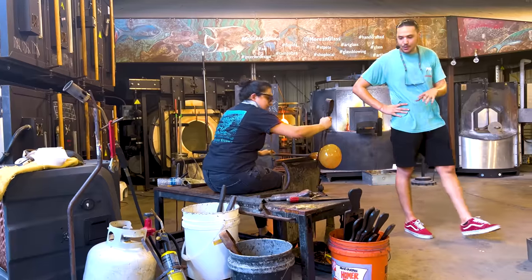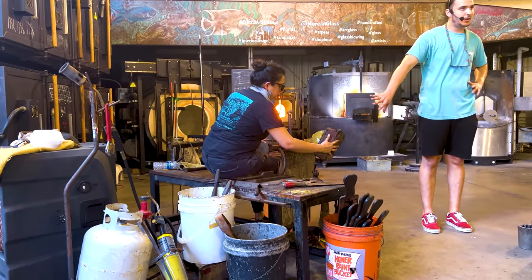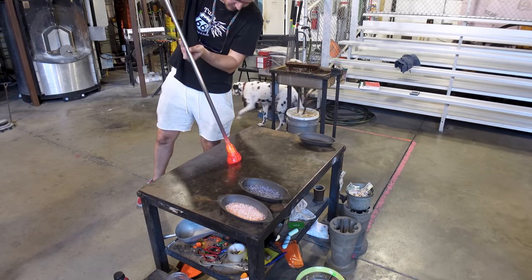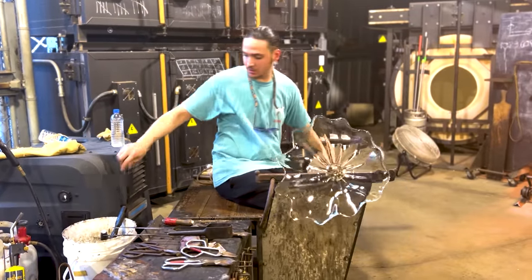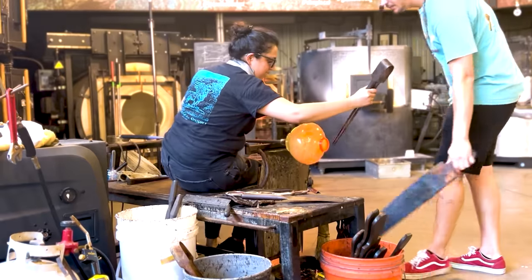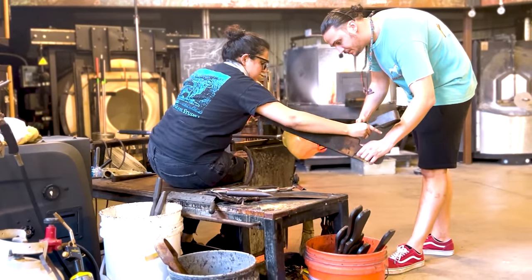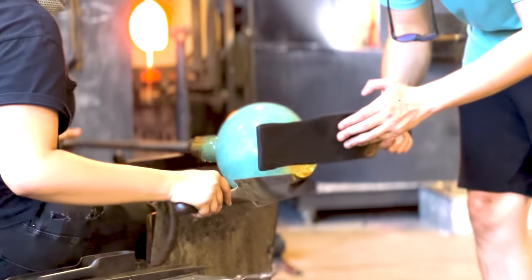Today we're here with Benjamin Elliott, who's about to show me how to blow some glass at the Morean Glass Studio. Tell us a little bit more about yourself and what brought you to the studio. When I was in college, I was able to experiment with glass. I realized I was pretty good at it for the amount of time I had spent. After I finished college, I moved to Murano, Italy. Once I finished there, I came to the Morean. They pretty much hired me on the spot, and I started doing demos the very next day.